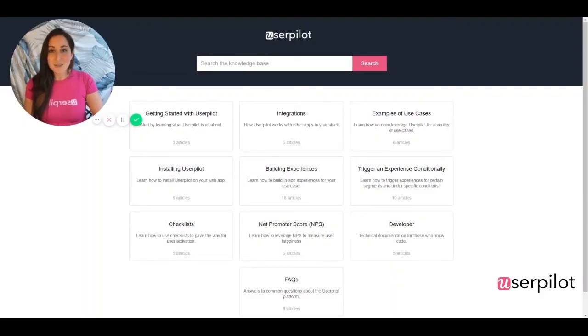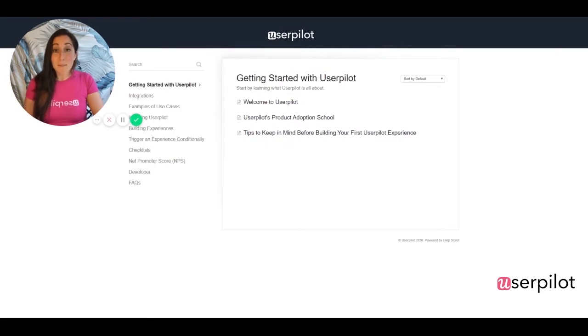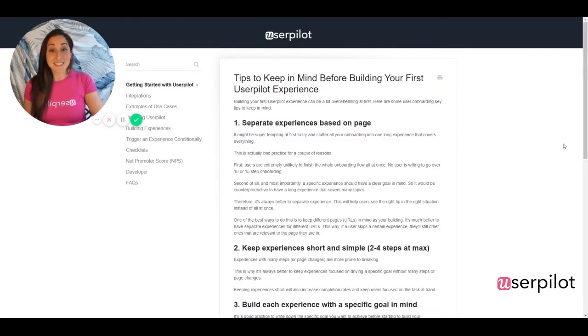So getting started with UserPilot is a great place to start. We've compiled a couple of resources that are really beneficial for first-time users, but tips to keep in mind before building your first experience is definitely the place to start. Here is a list of a couple of definite do's and definite don'ts when you're starting to build your first experiences.